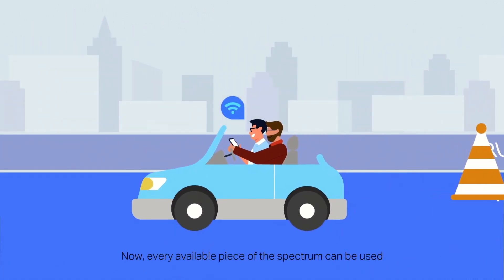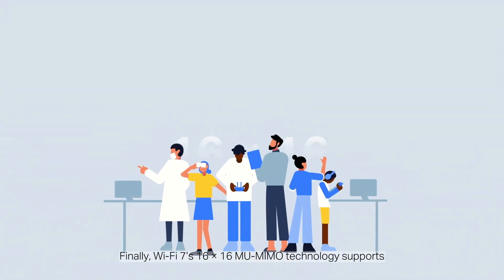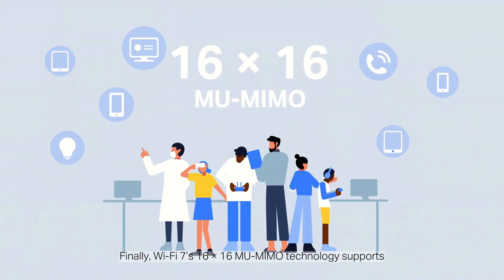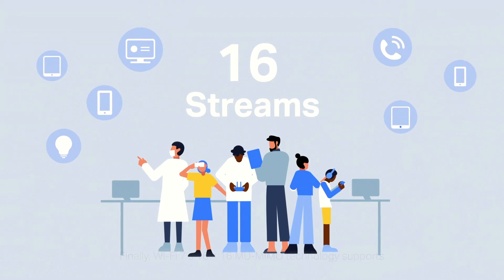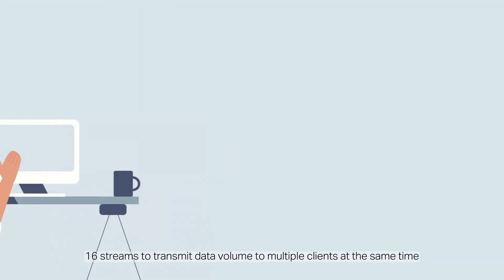Now every available piece of the spectrum can be used, raising overall network efficiency. Wi-Fi 7's 16x16 mMIMO technology supports 16 streams to transmit data volume to multiple clients at the same time.